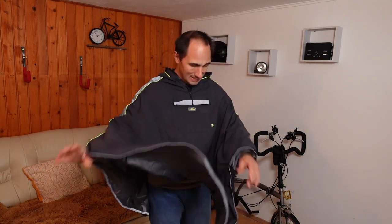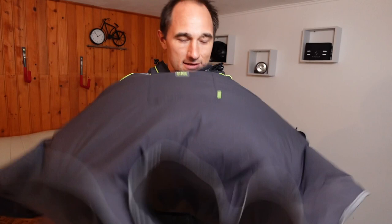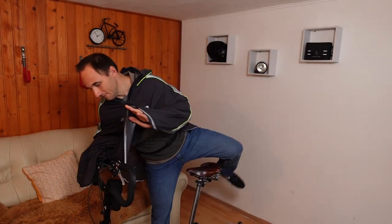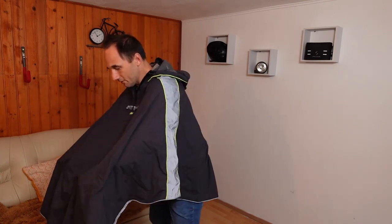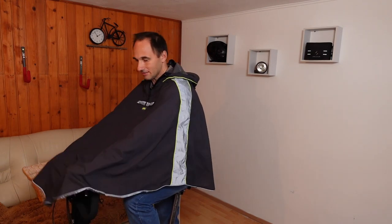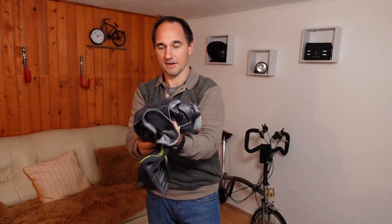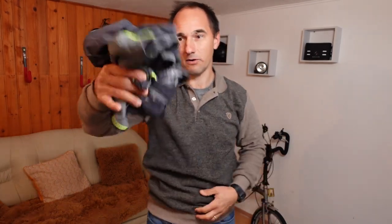It's got reflective hems which is fantastic, and one more thing — it's got these straps inside. So when you're on the bike you can hold these straps, put them over the handlebar and the rain is not going to hit your legs. And because it's so thin and lightweight it can be put in any pocket very easily — in a small pocket of your backpack or your pannier.